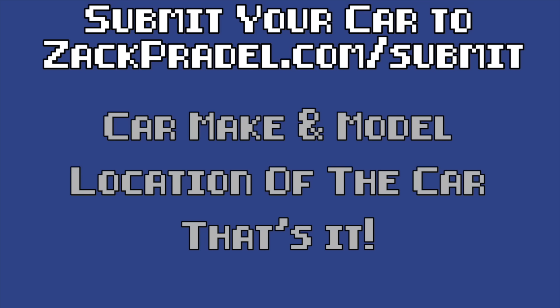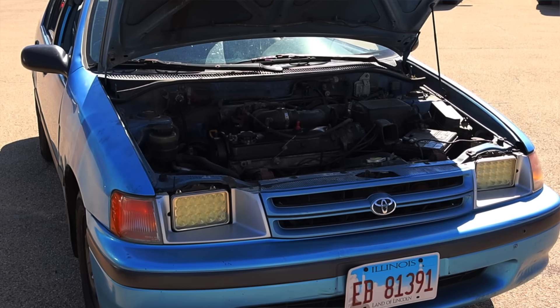If you'd like to submit your own vehicle and have it reviewed here on the channel just like this Tercel, you can head on over to my website zachcradle.com/submit. But let's get back to that 1.5 liter inline four.